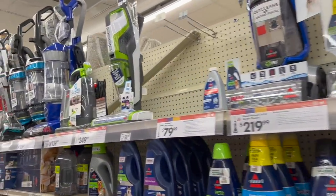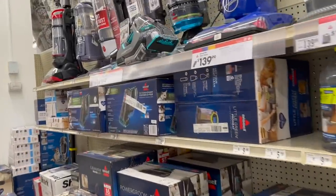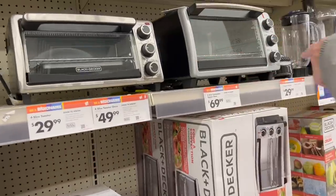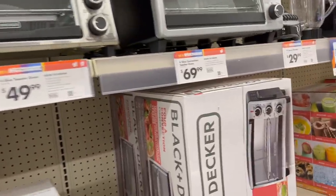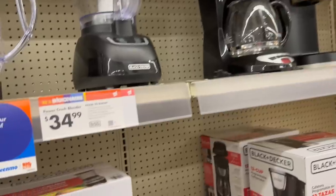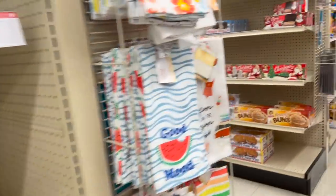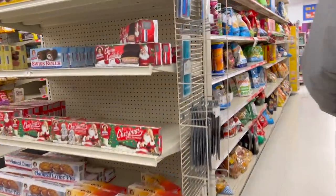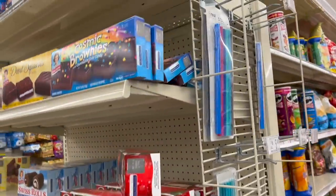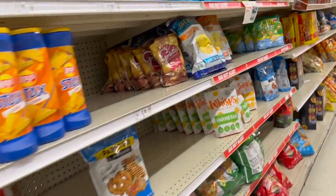Look at all the vacuum cleaners they have — this is amazing. Like I said, we're really surprised. It's been a long time — probably 20 to 30 years since we've been in one. They have toaster ovens, Black & Decker, mixing blenders, coffee makers. And they have snacks down this way — Andy's Cosmic Brownies, but I think they're comparatively priced.